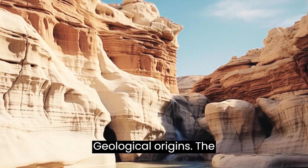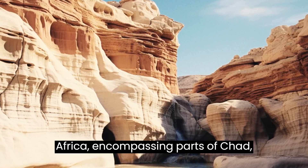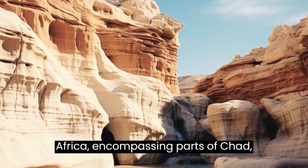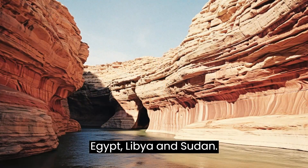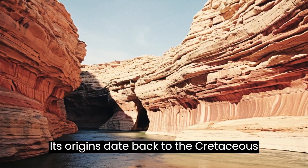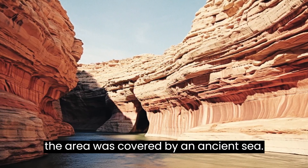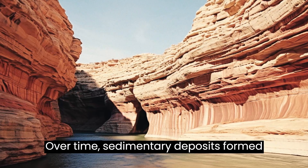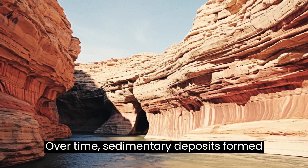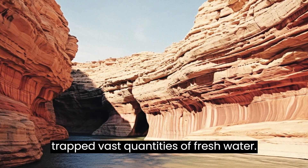The NSAS stretches across northeastern Africa, encompassing parts of Chad, Egypt, Libya, and Sudan. Its origins date back to the Cretaceous period, over 70 million years ago, when the area was covered by an ancient sea. Over time, sedimentary deposits formed layers of sandstone which eventually trapped vast quantities of freshwater.